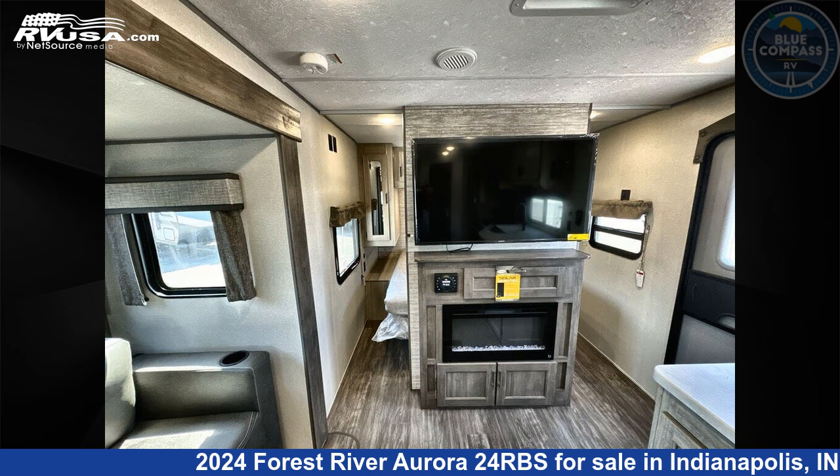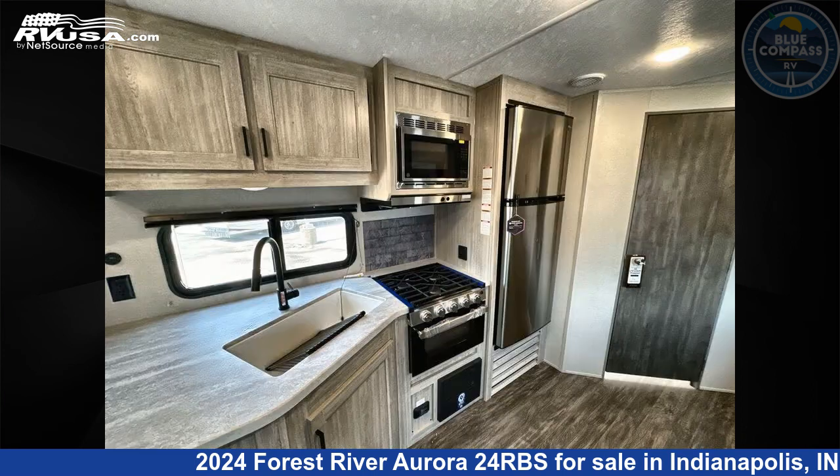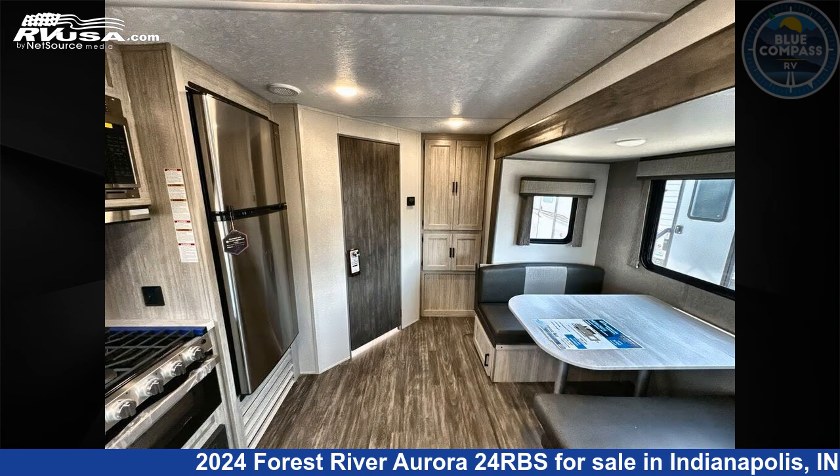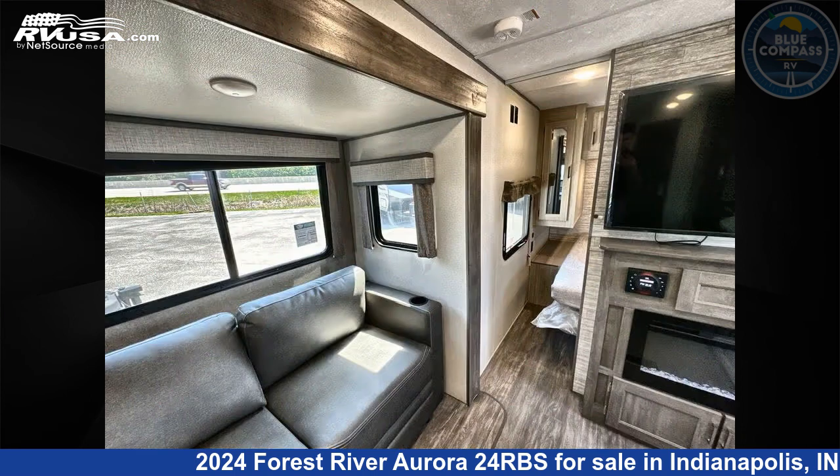The floor plan layout of this travel trailer features a front bedroom and outdoor kitchen. This is an AI-generated video of one of thousands of classified listings on rvusa.com. If you're interested in this unit, visit the link in the video description to view more photos and the current price, or reach out to the seller.